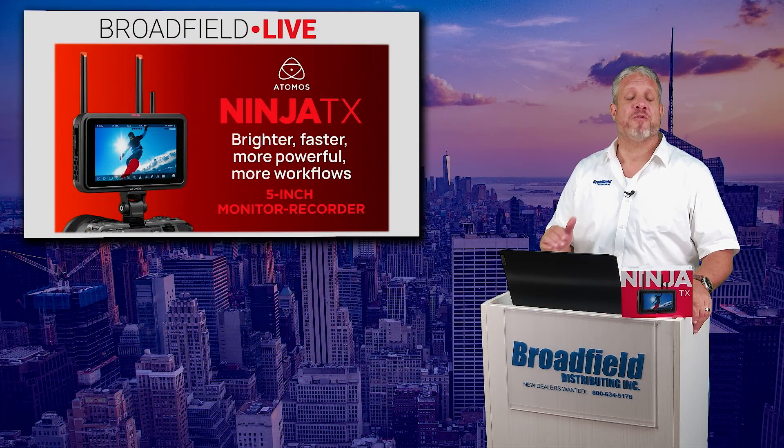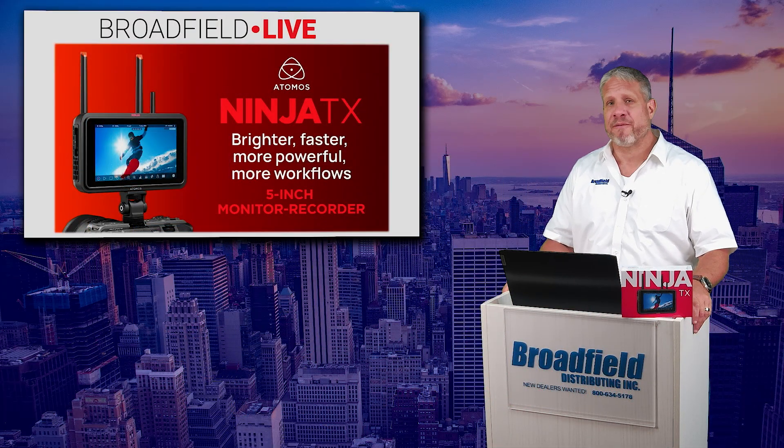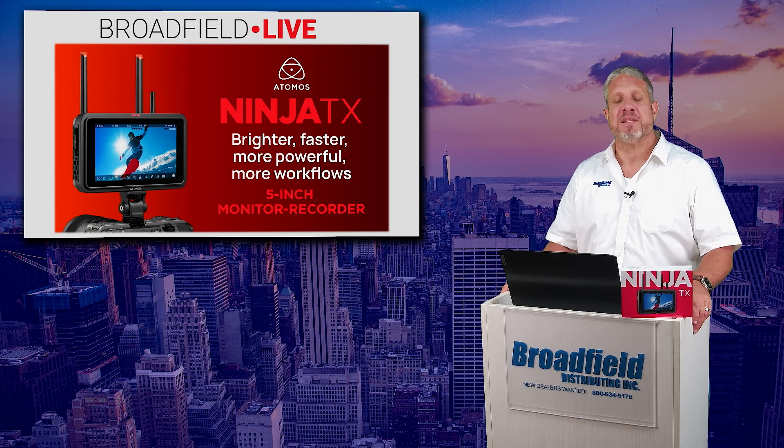Hey, this is Jim at Broadfield. Thanks for joining us for another episode of Broadfield Live, every Thursday at 1 p.m. Eastern Time. Be sure to tune in at broadfield.live and follow us on LinkedIn.